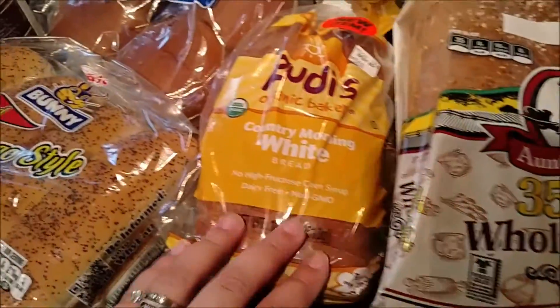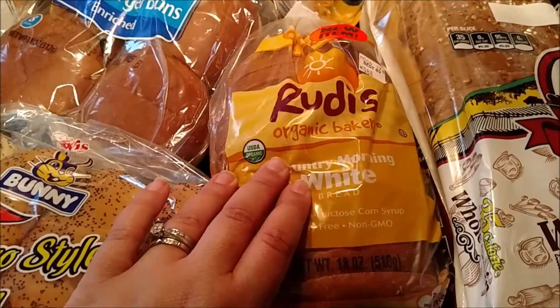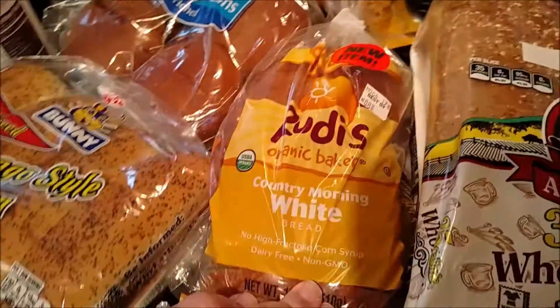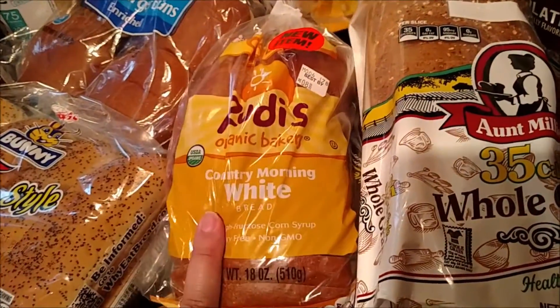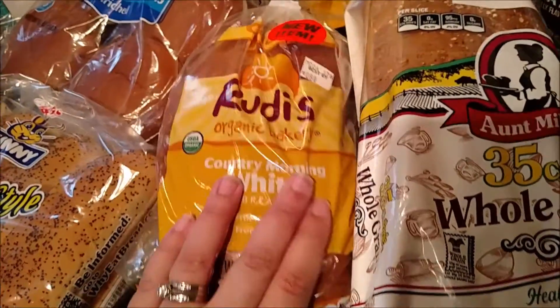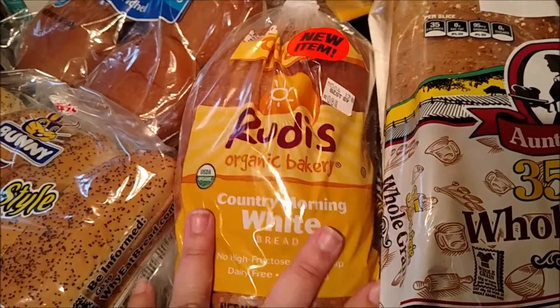I'm really trying to get us towards organic, but organic bread is a lot higher in calories. This one is 35 calories a slice, while the organic is 80 calories a slice. But I picked some up — it'd be good to have for breakfast for toast.